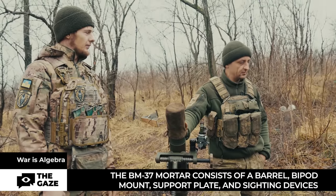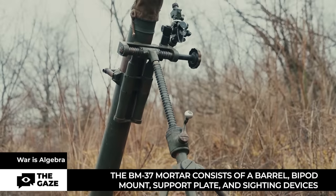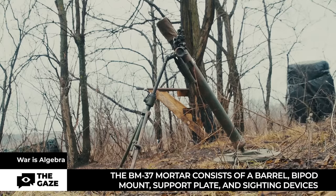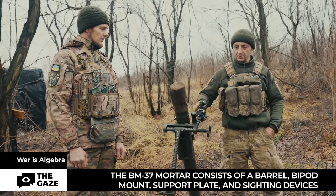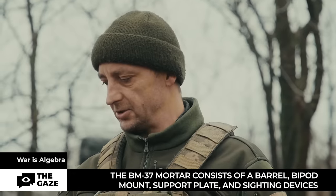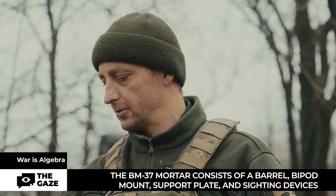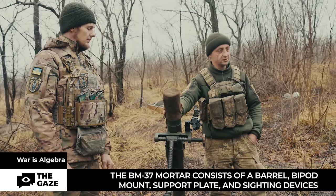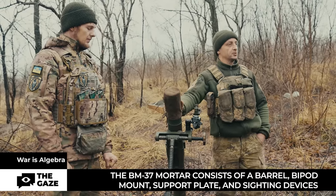We hit the enemy's manpower and firepower means. The 82mm BM-37 mortar consists of a barrel, bipod mount, support plate, and sighting devices. The command is given, coordinates are adjusted by the gunner. The inclination is set, and after the ready command, someone checks, and the loader loads the projectile, saying, 'Here come the gifts.'